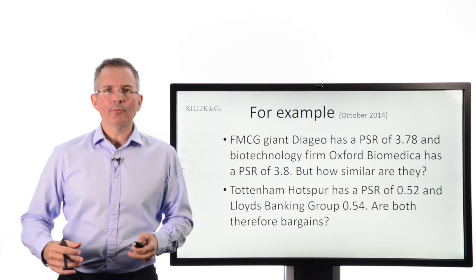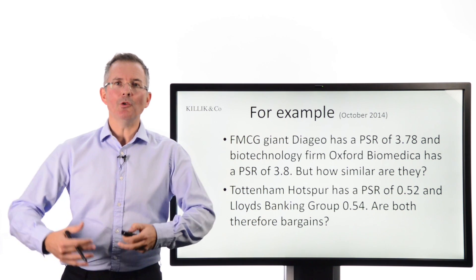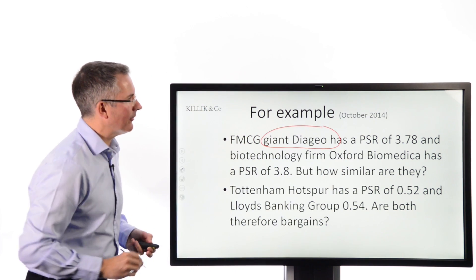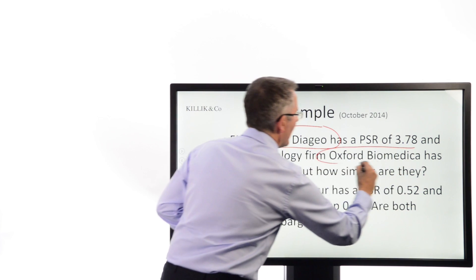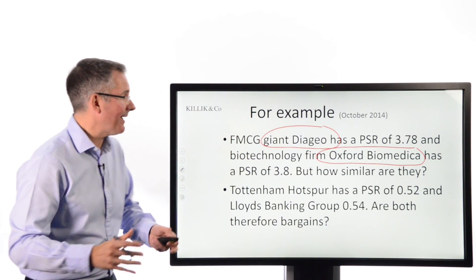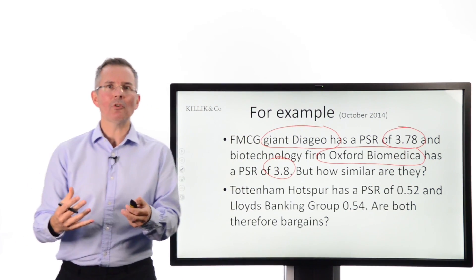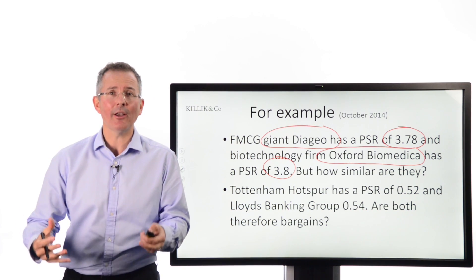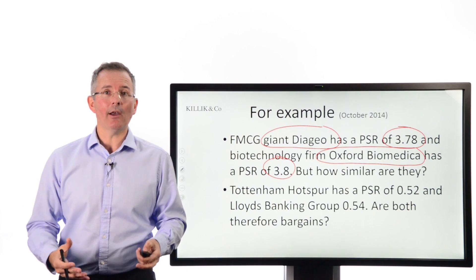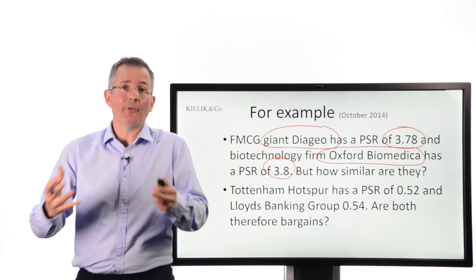A couple of examples of where comparing firms using just the price-to-sales ratio could go a little bit wrong. Diageo, the huge consumer goods giant, and Oxford Biomedica, a much smaller lower-market-capitalisation biotechnology player, had very similar price-to-sales ratios at the time. But you can't draw any meaningful conclusion from that — they're totally different sizes, profitabilities, scales, and sectors. That'd be true of other ratios too, but it makes the point.